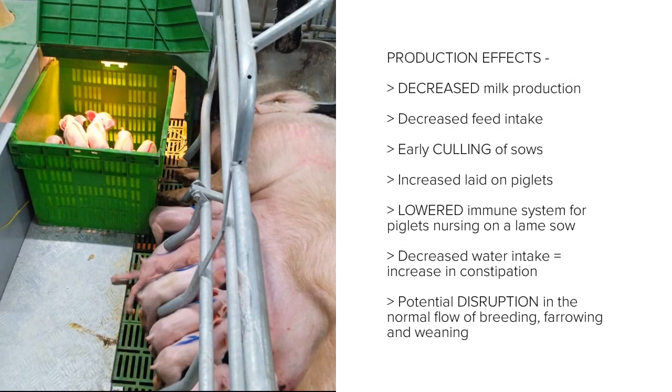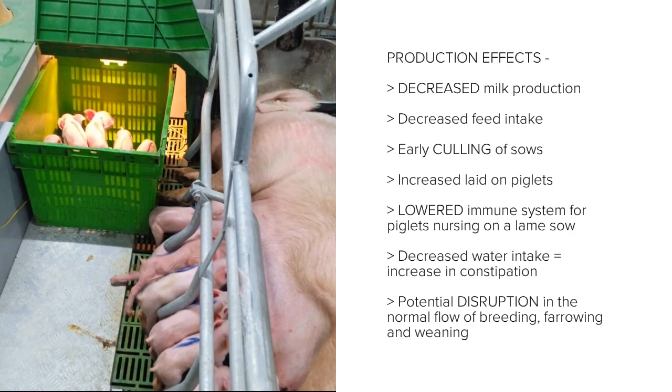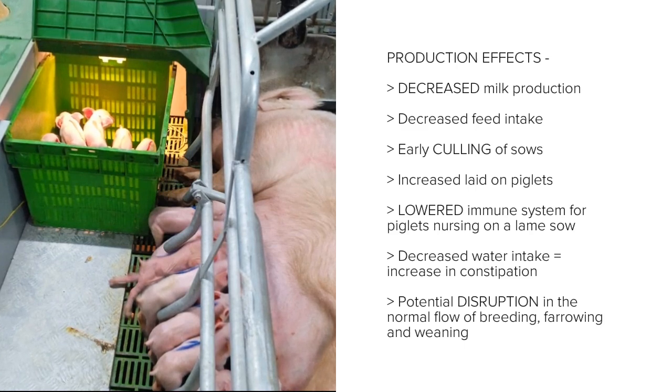Lameness can result in poor production through decreased milk production, decreased feed intake, early culling of sows, increased late-term piglet losses, a lowered immune system for piglets nursing on a lame sow, decreased water intake resulting in constipation, and the potential disruption in the normal flow of breeding, farrowing, and weaning.